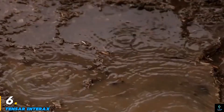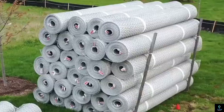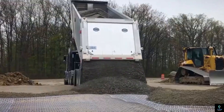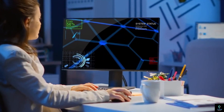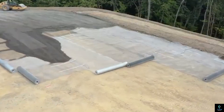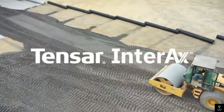Number six: Tensar Interax. Tensar Interax is a revolutionary geogrid technology designed to improve soil stabilization and optimize construction projects in civil engineering. Developed by Tensar, this cutting-edge system enhances the structural integrity of roads, railways, and foundations by reinforcing the underlying soil and reducing the need for traditional materials like aggregate. Interax geogrids are engineered with advanced geometry and material science, providing unmatched load distribution and minimizing settlement. Their unique triangular apertures and optimized ribs ensure better interlocking with soil particles, resulting in superior performance and longevity.